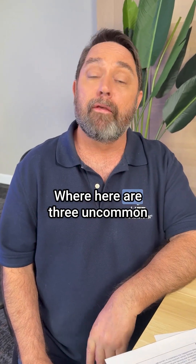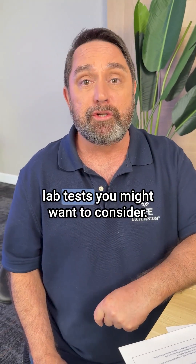Are you concerned about your heart? Here are three uncommon lab tests you might want to consider.